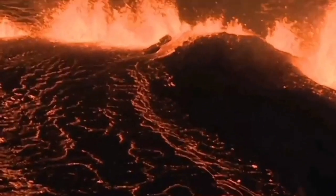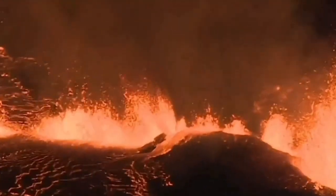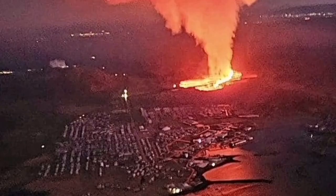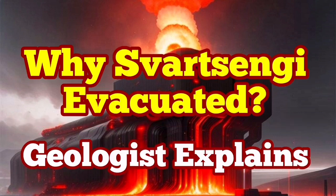It may happen again, so we cannot take a risk. The geothermal power plant took the right decision to evacuate, and the Blue Lagoon also did the right thing by following what the Icelandic Meteorological Office was agreeing with — that the risk was not still there.